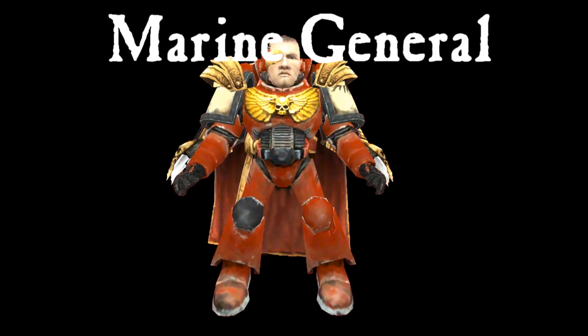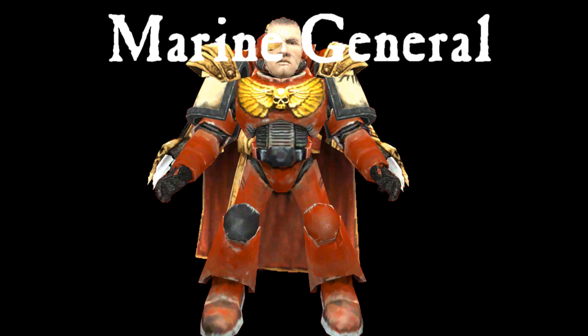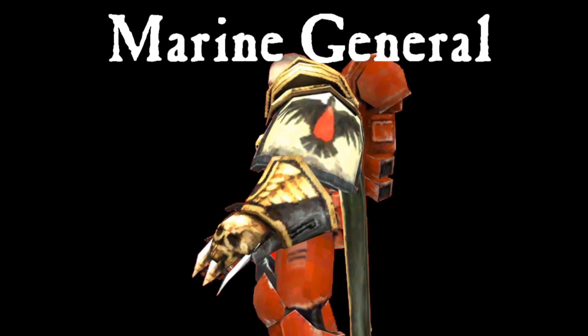Then we have the Marine General. It's like a Lord General, but a Space Marine.